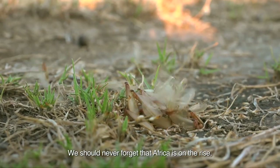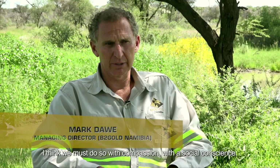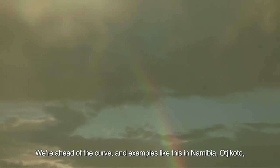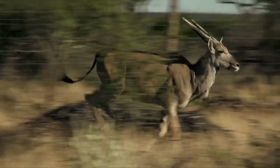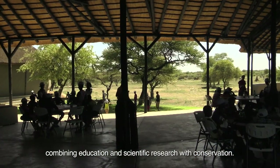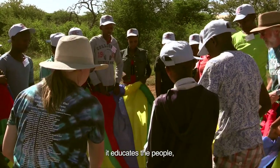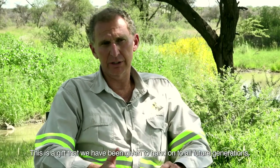We should never forget that Africa is on the rise, and if we're going to operate within this continent, we must do so with compassion and a social conscience. You've got to always give back, and what you give comes back manifold. The Oshikoto Mine has become a centre of excellence — a living laboratory combining education and scientific research with conservation. Once we're gone, we leave something behind that is sustainable, supports the communities, educates the people, and makes them realise you've got to look after the earth. This is a gift we've been given to hand on to all future generations — it's our legacy.